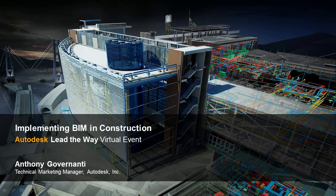BIM is not just a tool but a process that supports virtual design and construction methodologies, pulling all stakeholders together throughout the entire design and construction process and beyond to the operations and maintenance of the building. This session will explore how to implement Building Information Modeling in construction firms, a topic that we expect will be timely and important given several industry and technology trends that we are experiencing today.